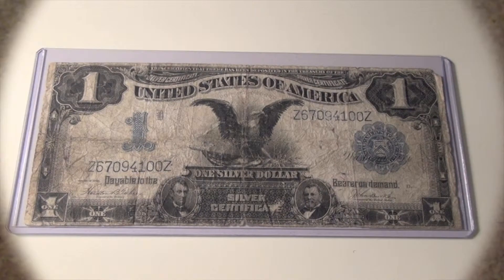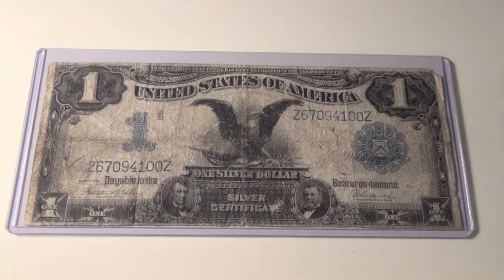Hey, what's going on? Welcome to my channel! Today we're gonna be looking at a $1 silver certificate — look out! Pretty old, that's real old. I picked this up on eBay and it came with two other bills.